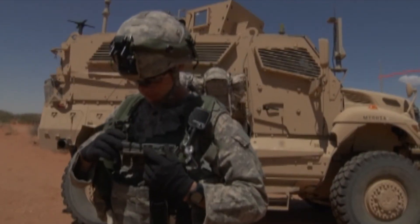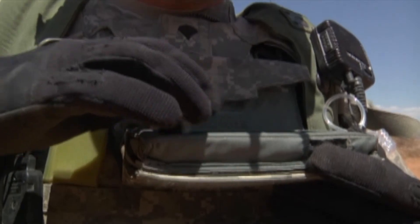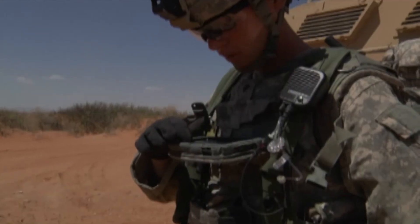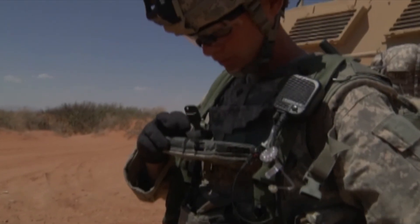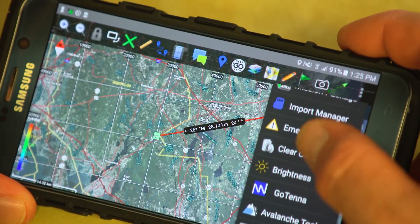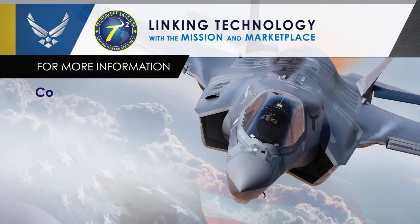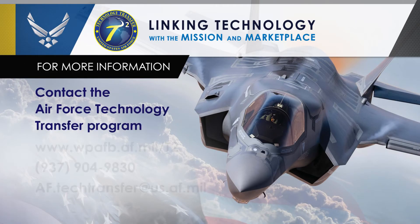ATAK's widespread adoption as an affordable, easy-to-use, secure, interactive communication system is a testament to the work of AFRL scientists and engineers, and to a technology licensing model that will provide benefits for years to come. For more information, contact the Air Force Technology Transfer Program.